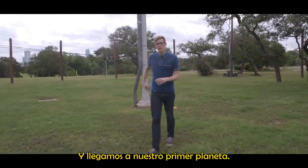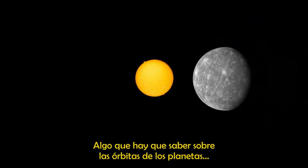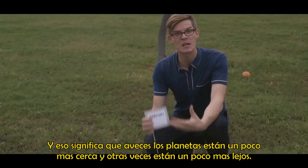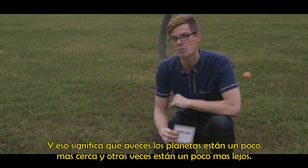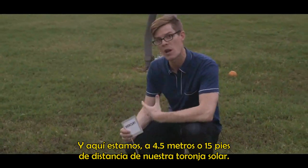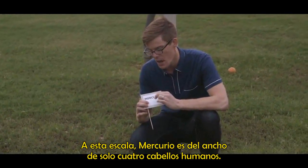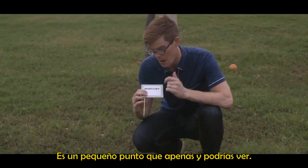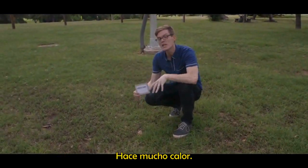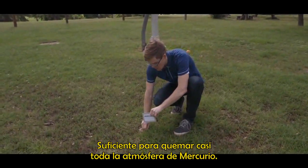Here we are at our first planet, Mercury. One thing to note about the orbits of the planets is they're not circles — they're ellipses. That means sometimes the planets are a little bit closer and sometimes a little bit farther. We're four and a half meters, about 15 feet, away from our grapefruit sun. At this scale, Mercury is only the width of four human hairs — just a tiny dot you can barely see. At 59 million kilometers away from the sun, it's hot enough to burn away nearly all of Mercury's atmosphere.